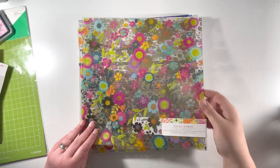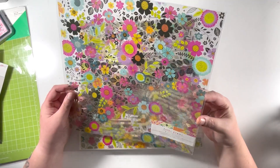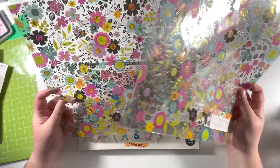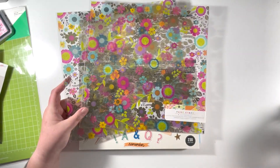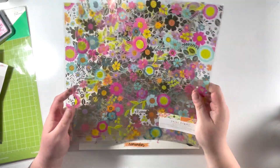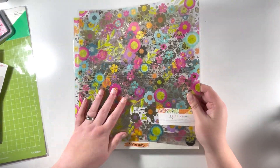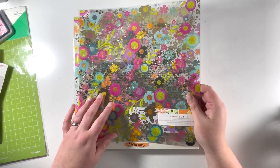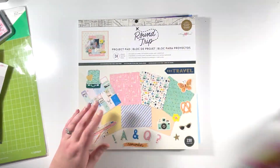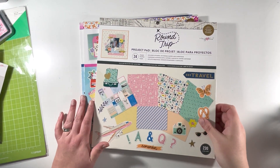I also picked up the Paige Evans Splendid Acetate — this is just absolutely stunning. I treated myself to two because I'll probably make a mini album or two out of these. Anything acetate and floral is me. To order from Joanne's it was so much cheaper than in the UK, so I got a hold of those. I don't think these are available in the UK.